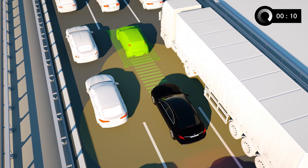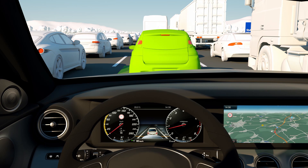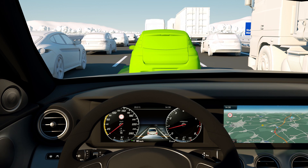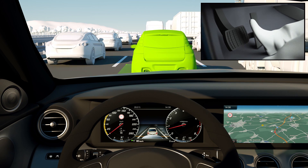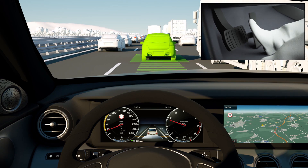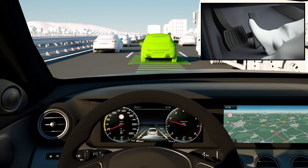Depending on the type of road, the system then remains ready to move off for a longer period of time, with the space ahead of the vehicle monitored by several sensors. Once the traffic starts to move again, the system accelerates the vehicle to the previous set speed and automatically maintains distance to the vehicle ahead.